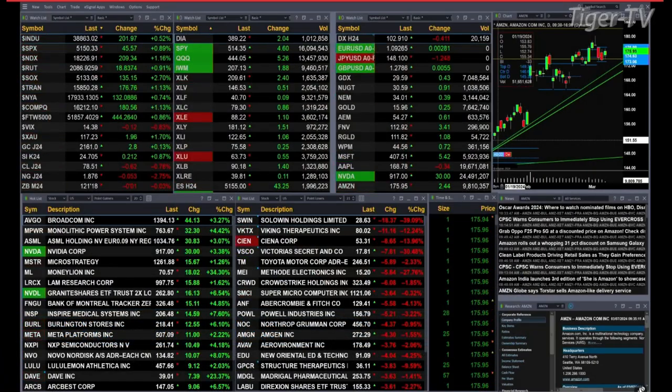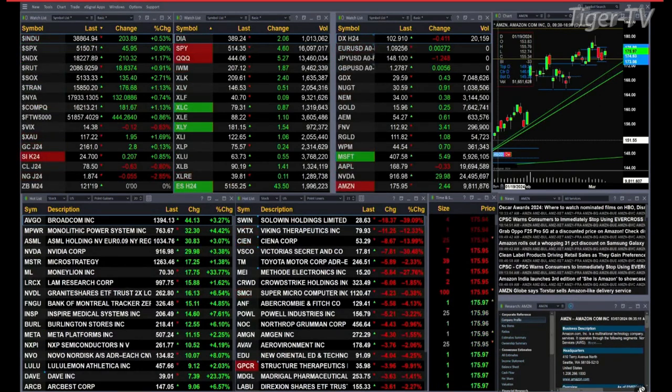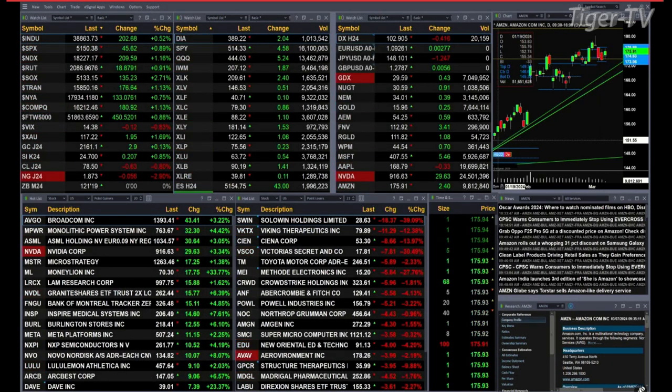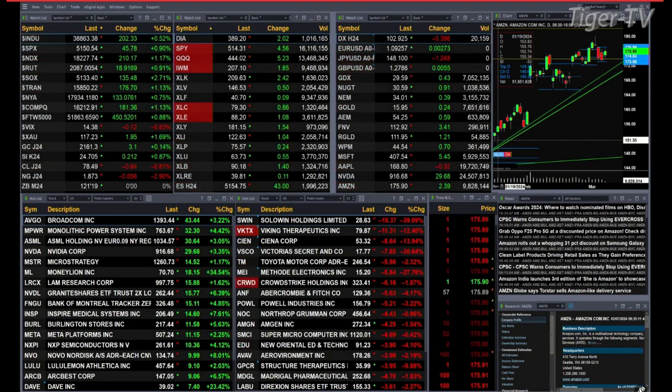We've got a sea of green out there. All the U.S. indices that we track are trading to the upside. All the sectors within the S&P 500 are doing the same. The Dow is up 203 points, that's about a half a percent move; nearly 1% for the S&P or 46 points; a little over 1% for the NASDAQ 100, 210 points there; nearly 1% for the Russell, 19 — 135 points; and another 3% move for the semis today.